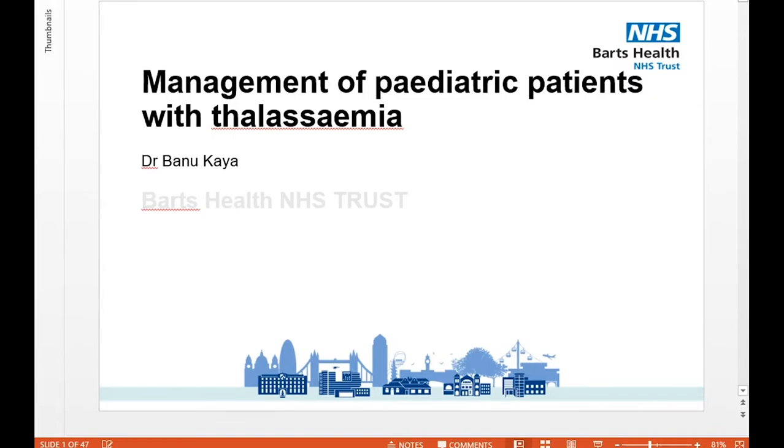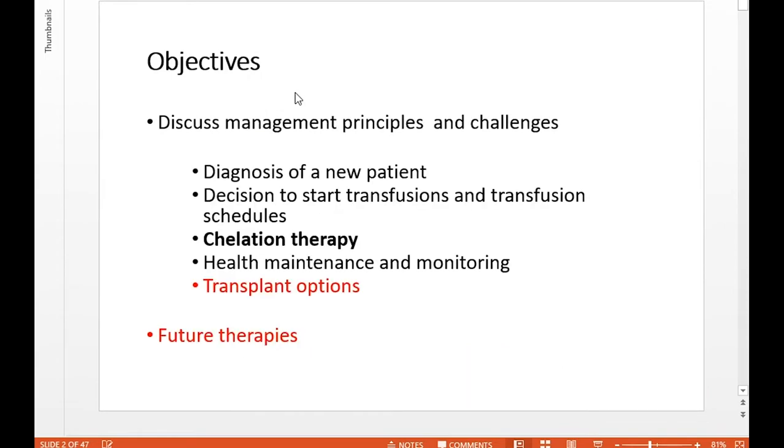Banu has been the UK Chief Investigator for a number of international clinical trials and has contributed to recent national guidelines, including the monitoring and management of iron overload. Thank you very much, Banu, for attending today. We'll take questions at the end. Over to you. Thank you, Nandini — it's a real pleasure to be with you this afternoon. It's sad we can't see each other in person, but at least many more people can join and the session is being recorded.